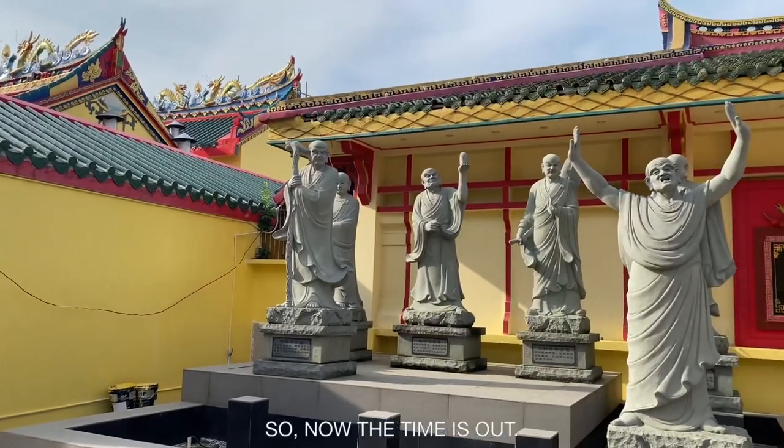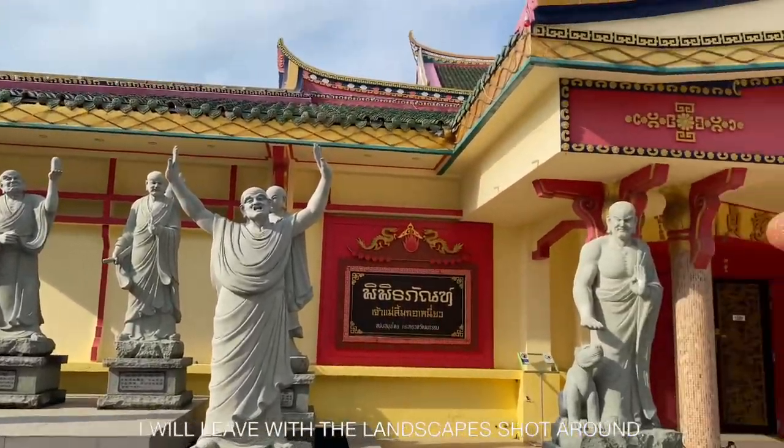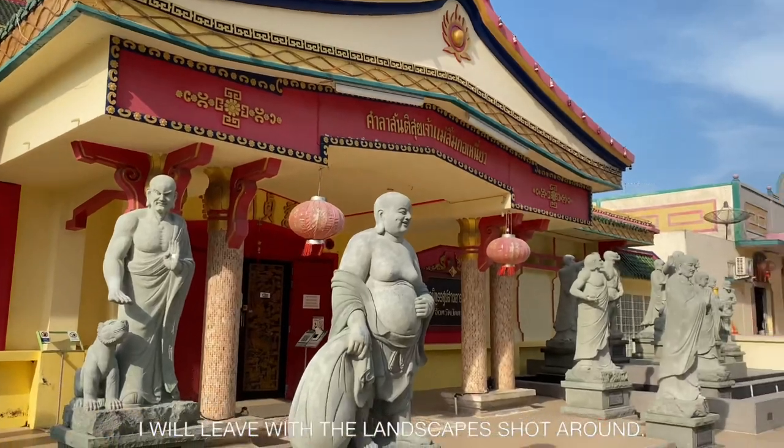So, now's the time itself. I will leave with the landscape shirt around. See ya!